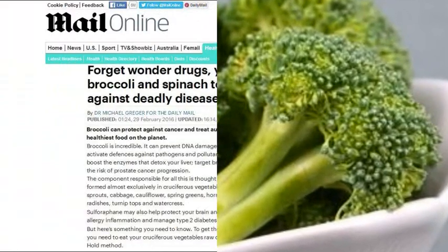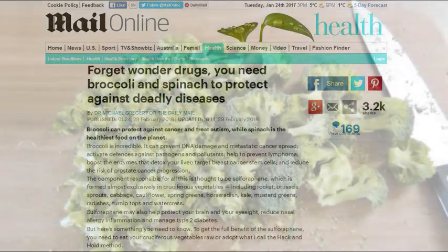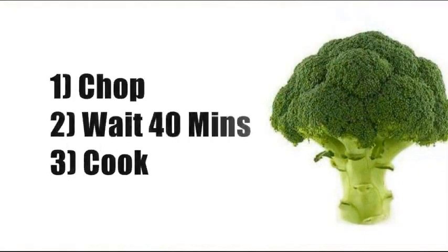Dr. Michael Greger discusses this in his article. Basically, there's an enzyme that doesn't activate the sulforaphane until raw broccoli is either chewed or chopped. That enzyme, however, is destroyed by cooking unless you wait. So the trick is to first chop the broccoli or cruciferous veg and then wait roughly 40 minutes — at that point, you can cook it.